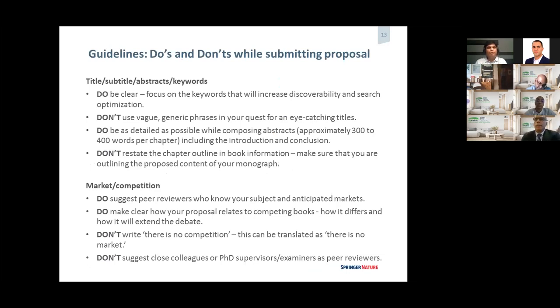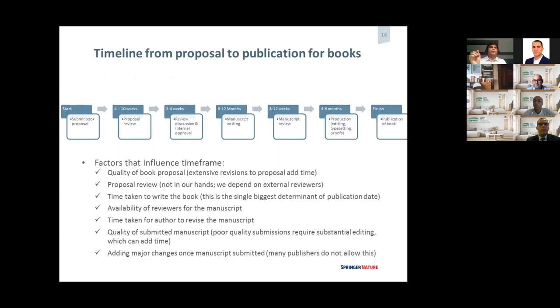These are some do's and don'ts when submitting a proposal. These are basically the questions I ask myself when I receive a proposal — things about the title, subtitle, abstract, and keywords. We need to make sure the title delivers the main topic of the book clearly. We cannot use vague or generic phrases. Even if it's eye-catching, we need to make it more straightforward and precise.